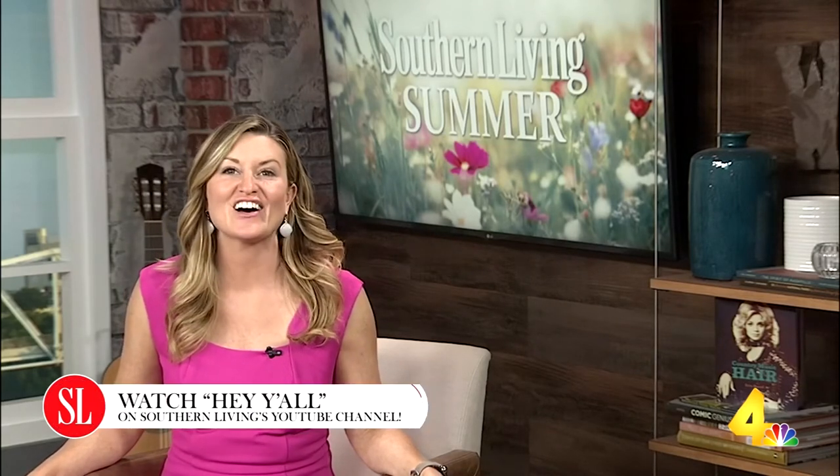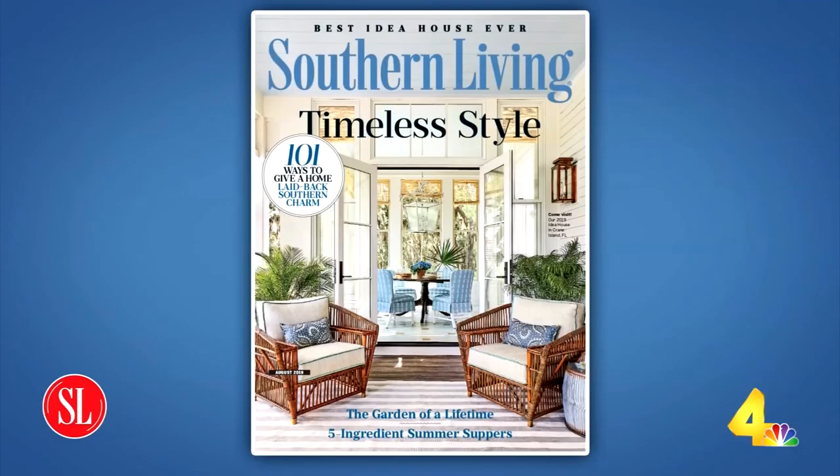Now you're ready to throw your next party — be sure to check out Ivy's online show Hey Y'all. You can find it on Southern Living's YouTube channel. Thank you so much for joining us on this special edition of Today in Nashville. As a reminder, Southern Living Magazine is a part of our parent organization, The Meredith Corporation.